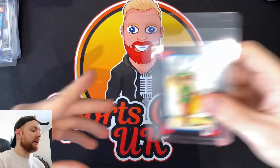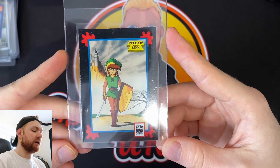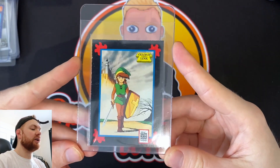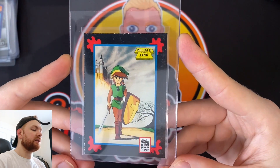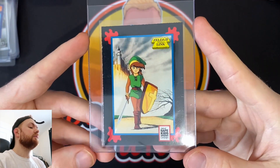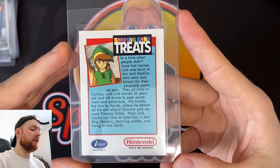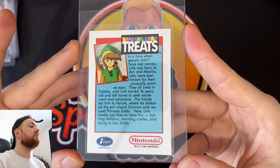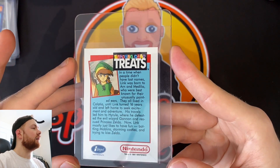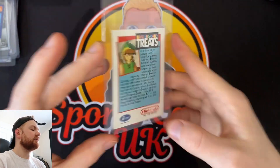And then finally, a card that's not in the best condition, but it's one for the PC — I'd like to get it slabbed up. It's the National Save Kids Campaign Nintendo card. This is Zelda — or Link from Zelda — an Impel Nintendo card from 1991. I'm just a bit of a gaming geek, so I'd like to see that in an MGC case.